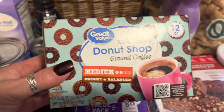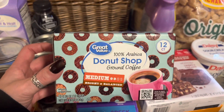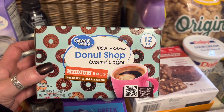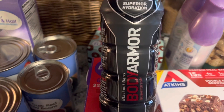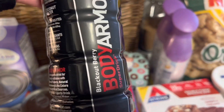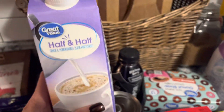Coffee is another thing — I've been finding the Good Value donut shop coffee at Walmart is really good. It tastes a lot like Dunkin' or the Starbucks blonde roast, so that's always a good option. My husband picked up a Body Armor sports drink — apparently it's for working out. Not sure about that one, but he picked it up!